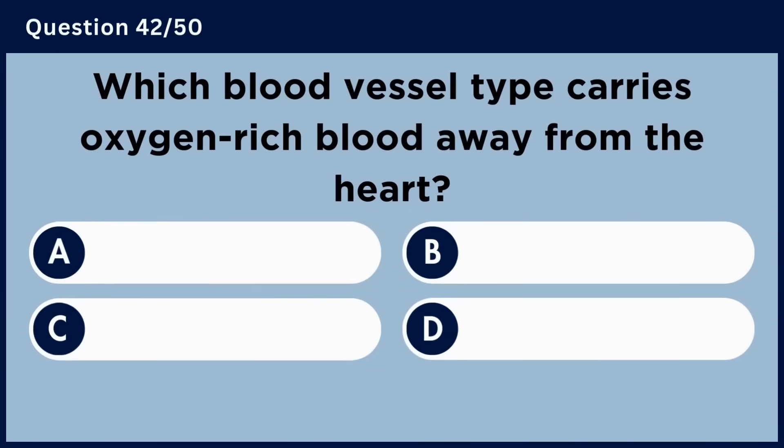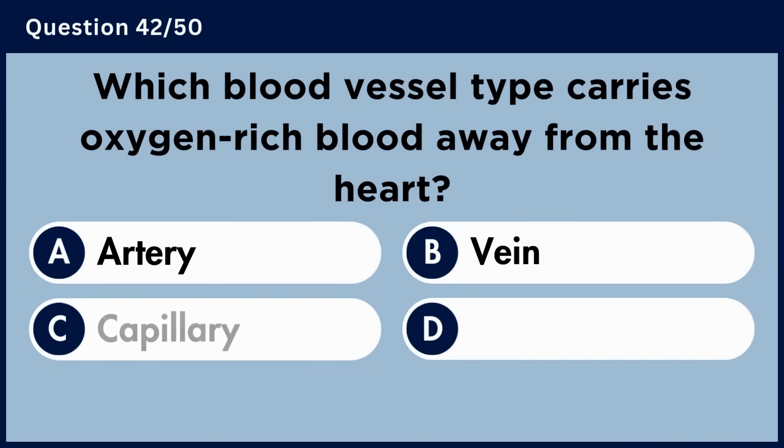Which blood vessel type carries oxygen-rich blood away from the heart? Answer A: Arteries.